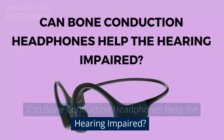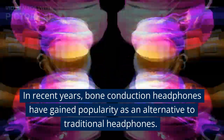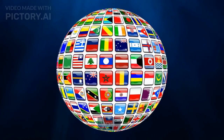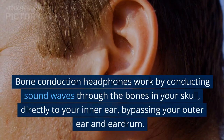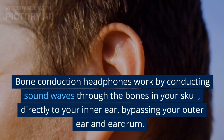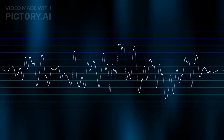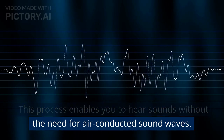Can bone conduction headphones help the hearing impaired? In recent years, bone conduction headphones have gained popularity as an alternative to traditional headphones. They allow you to listen to music or take calls without completely blocking out the world around you. But can they also help those with hearing impairments? Bone conduction headphones work by conducting sound waves through the bones in your skull, directly to your inner ear, bypassing your outer ear and eardrum. This process enables you to hear sounds without the need for air-conducted sound waves.